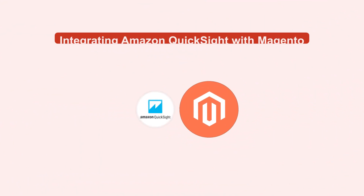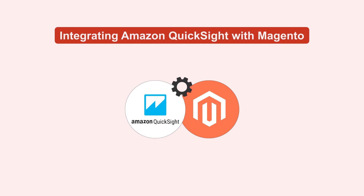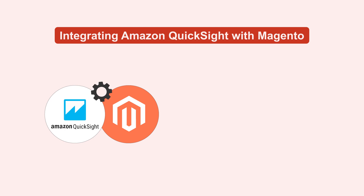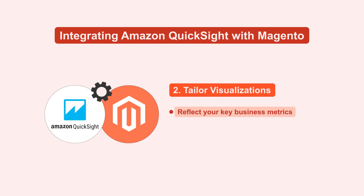Next, let's understand how to integrate Amazon QuickSight with your setup. One, connect QuickSight with Athena to pull real-time data directly from your S3 storage. Two, tailor visualizations that reflect your key business metrics, helping you make informed decisions swiftly.